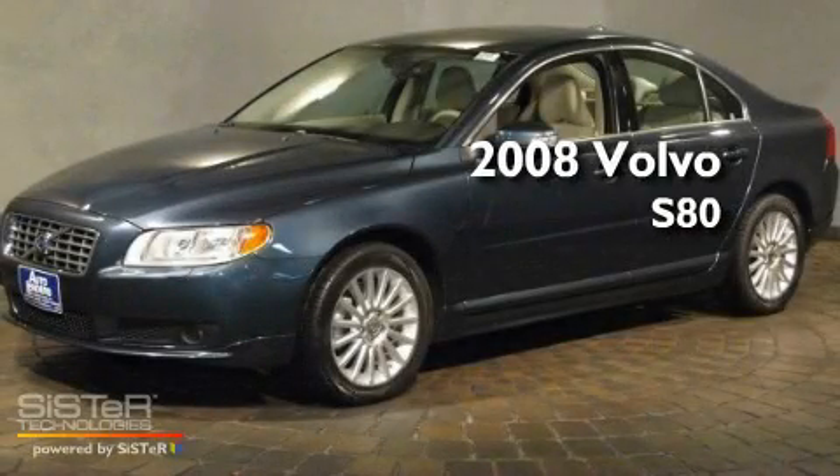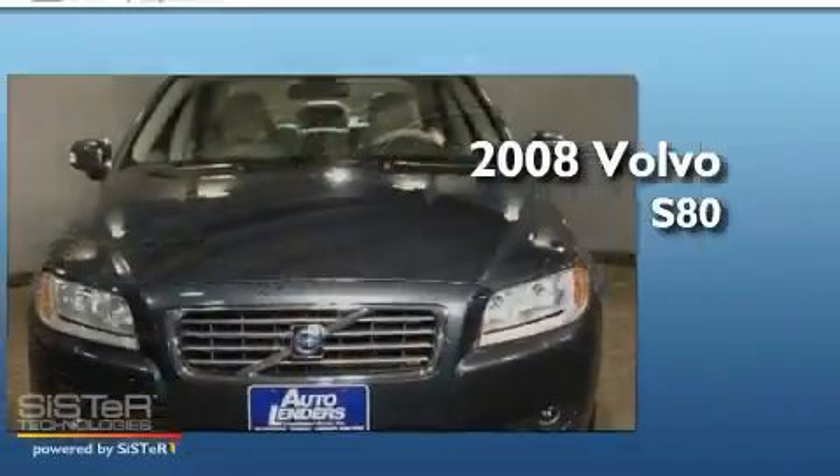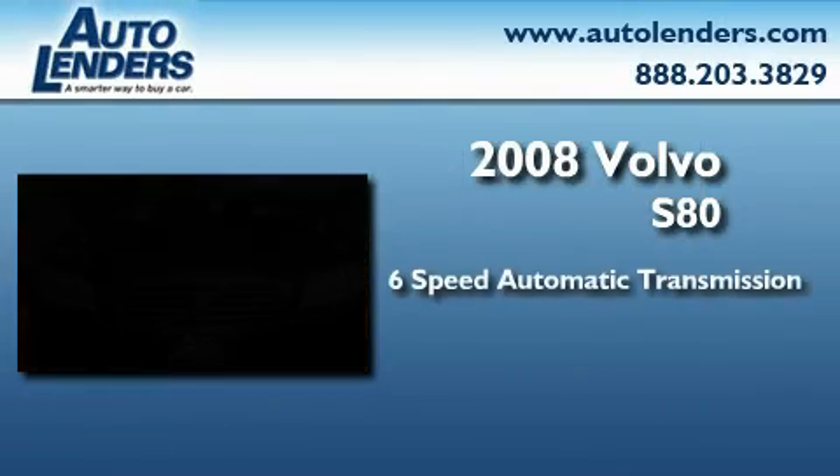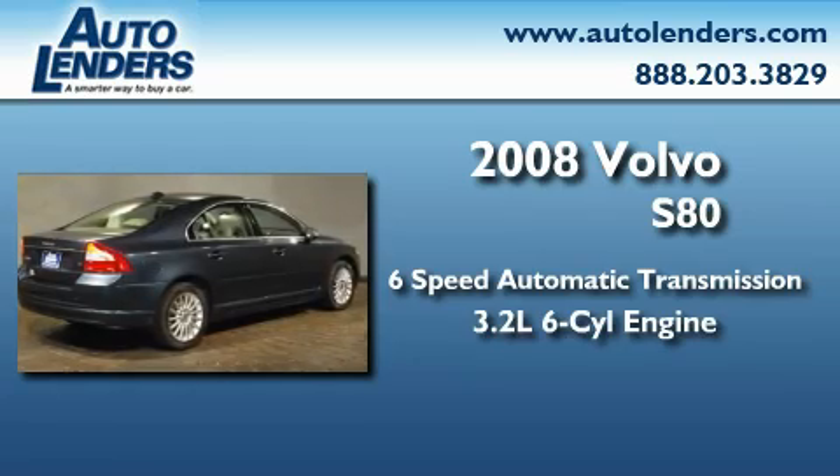This is a 2008 Volvo S80. This four-door sedan has a six-speed automatic transmission and a 3.2-liter inline six-cylinder engine.